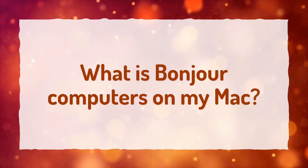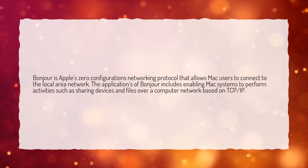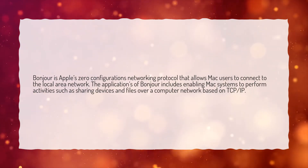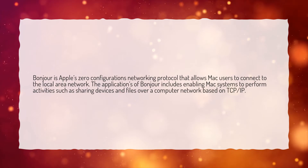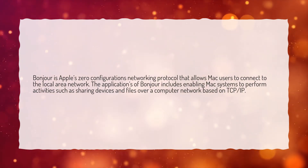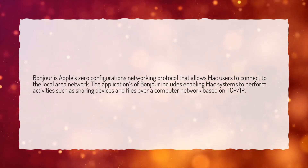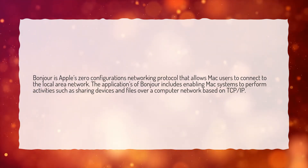What is Bonjour computers on my Mac? Bonjour is Apple's Zero Configuration networking protocol that allows Mac users to connect to the local area network. The applications of Bonjour include enabling Mac systems to perform activities such as sharing devices and files over a computer network based on TCP/IP.